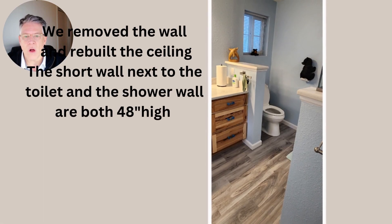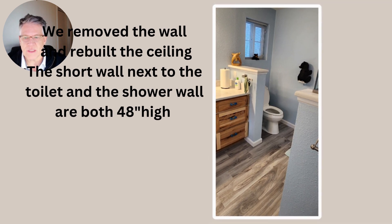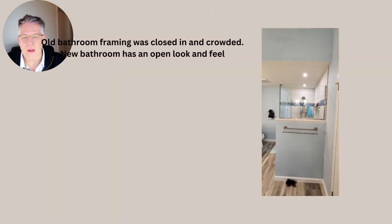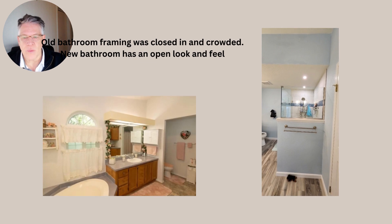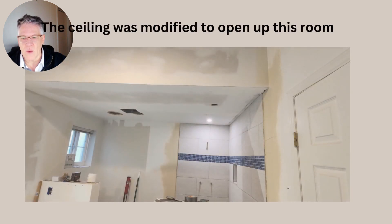We had to remove the wall above the toilet area and the shower. We rebuilt the ceiling, and both the wall next to the toilet and the shower wall here in front of you is 48 inches high. We reframed it — it really opened up that area. You can see how small and tiny that vanity was, and now it's in a bigger space. It came out really well.